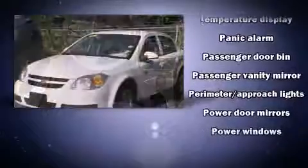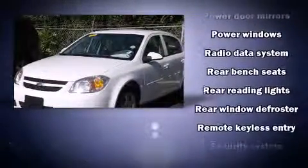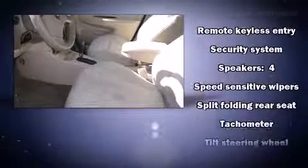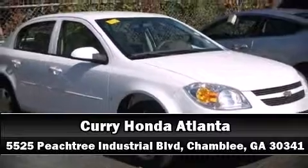functionality. This car was designed with safety in mind, allowing you to drive with even greater assurance. It also arrives with a Carfax history report, providing you peace of mind with detailed information. Stop by our dealership or give us a call for more information.